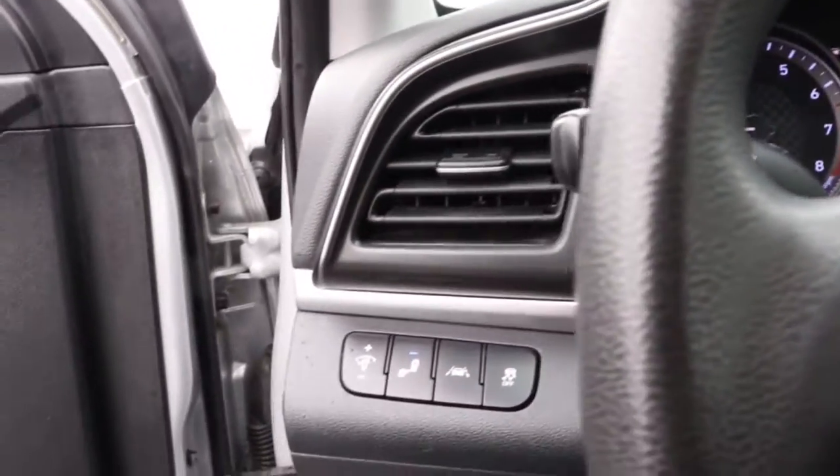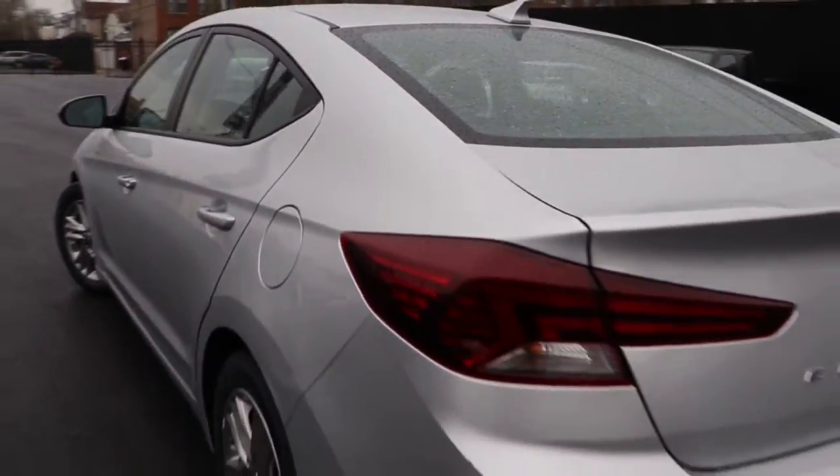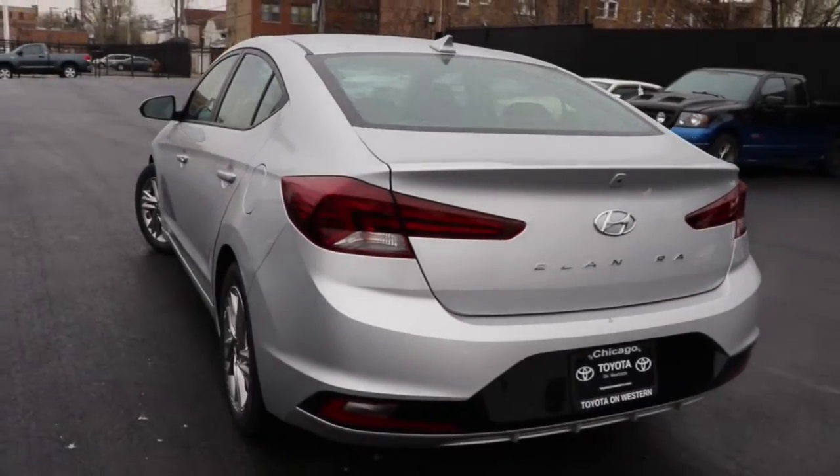Get the refinement you deserve when you drive away in this stylish Elantra. Our team will give you an outstanding test drive experience. Stop in today. Get in today.